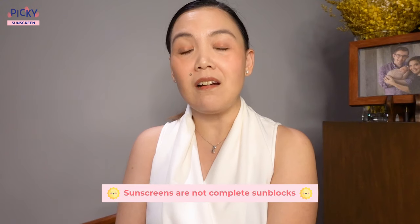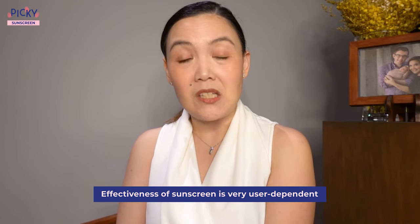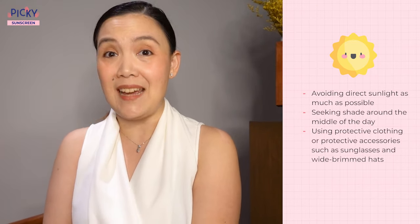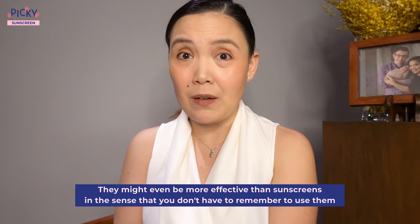I want to remind everyone that sunscreens are not complete sunblocks. Some UV radiation can still penetrate into the skin, and the efficacy of your sunscreen is very user dependent. In many cases, you're not really able to achieve the right amount or the right application to get that labeled protection. Therefore, it's really important to do other sun protection measures — for example, avoiding direct sunlight as much as possible, seeking shade around the middle of the day, using protective clothing or accessories such as sunglasses and wide-brimmed hats. There are clothes with UPF ratings you can also use, which might even be more effective than sunscreens since you don't have to remember to apply or reapply them. It's probably just best to do everything you can to keep your bases covered.